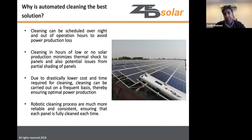Automated cleaning systems offer key advantages: they can run overnight or during low-sunshine hours, avoiding production loss, thermal shock from cold water on hot panels, and partial shading issues. This allows cleaning to be scheduled outside production hours and dramatically reduces costs due to minimal time and labor required.